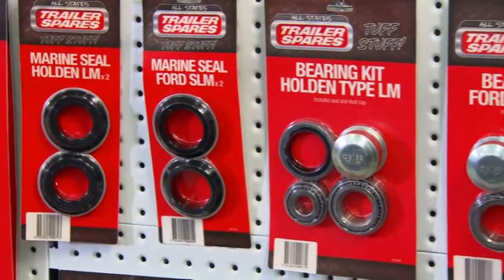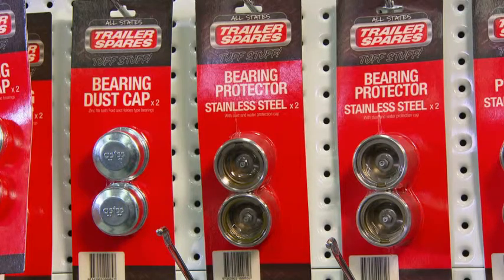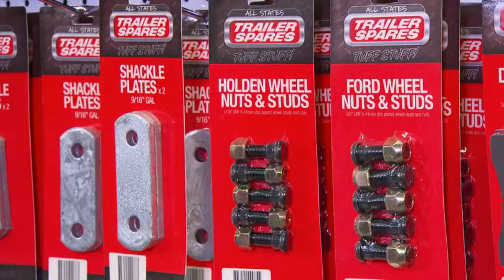Sounds like I've got a bit of work to do, mate. Yeah, well, if you need anything else, we've got a brand new range here at Auto One of Trailer Spares. It's fantastic — covers everything from springs to brake components. And the best thing, you bring your parts in and we'll match them up.